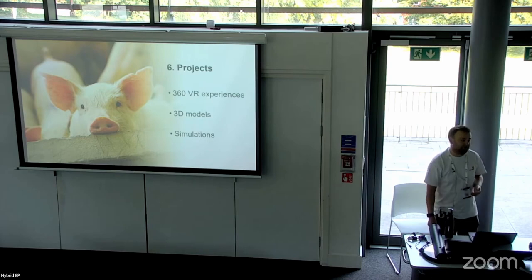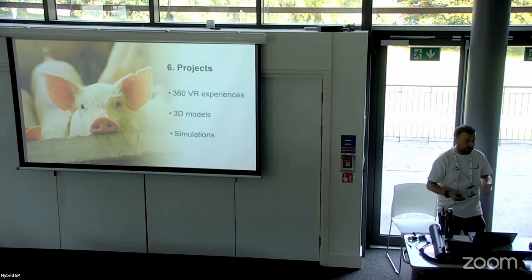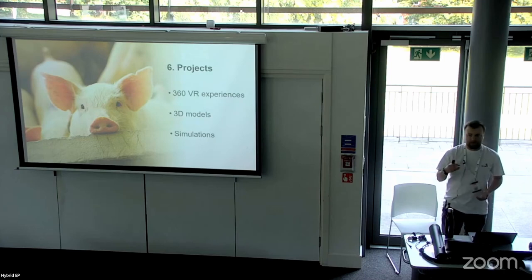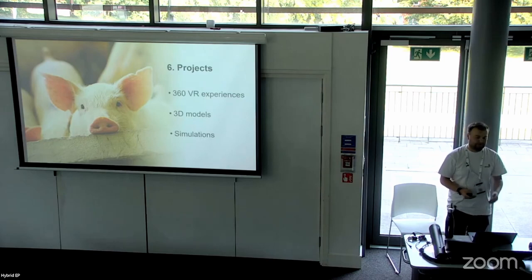One of those ideas is simulations. For sports science, for example, an academic suggested a sports injury simulation on a football pitch where you have to react to the scenario — run onto the pitch and go through the process of what you'd do there. It's not something you could easily set up and do whenever in real life, but an XR experience would allow that to happen.